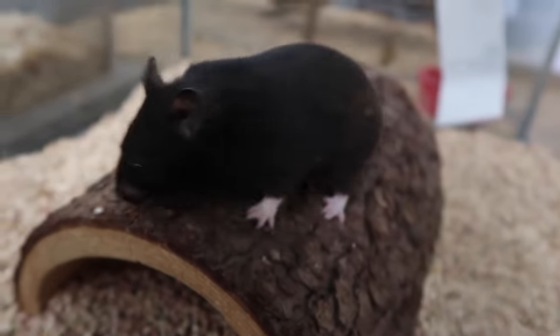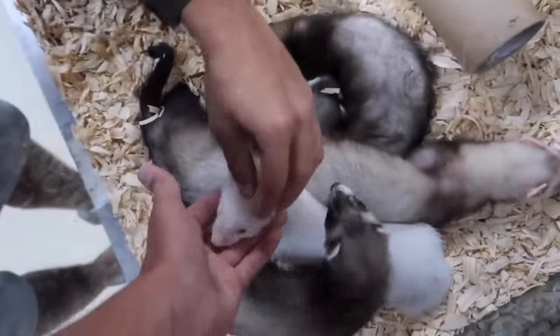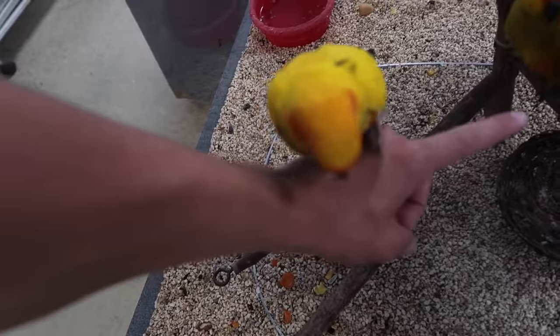Giant parrot right here. Hey bud. Last time I was here I got bit by one — it literally went through my nail. Lionel right here, look at his eyes. He bit down so hard it went through my nail. Hell yes, dude, that's so dope.